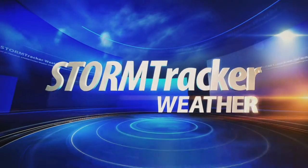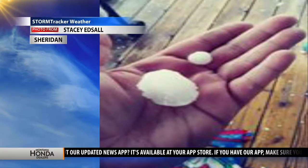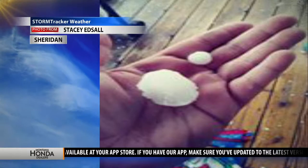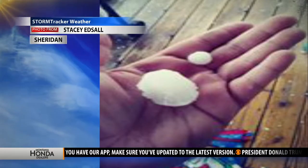Here's your StormTracker weather forecast with meteorologist Carson Vickroy. Today across almost all of southwest Montana, we saw some hail. In Sheridan, Montana, it was no exception. Stacy sent me this photo and you can see in the palm of her hand pretty large hail — that's about ping-pong ball sized.